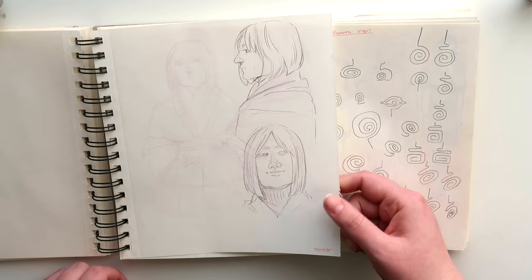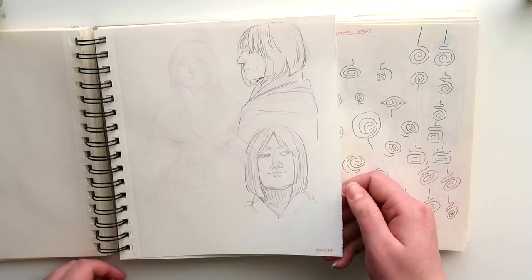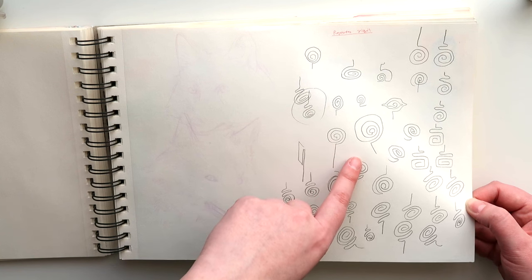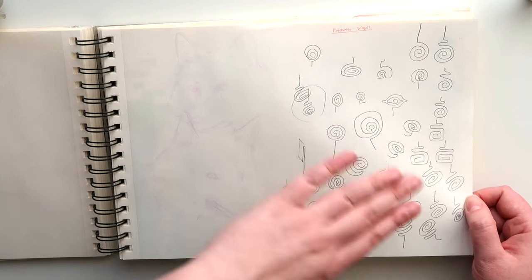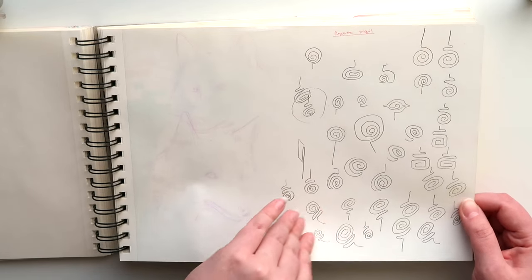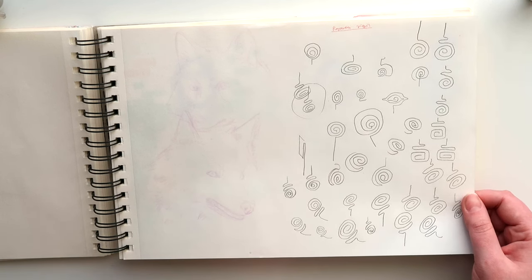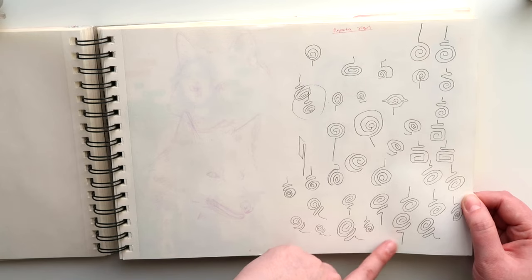Here's a side character from The Witch Door. Here I was planning a sigil. The Witch Door has a lot of witches, and all the witches have their own sigil. This was for someone introduced in chapter 10, and it ended up looking something like this.